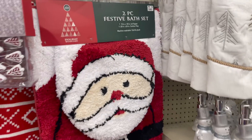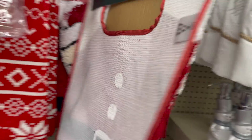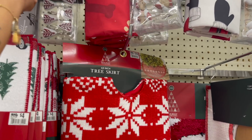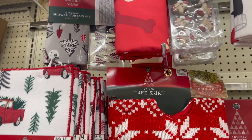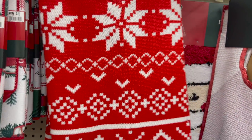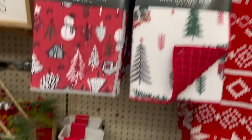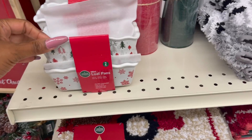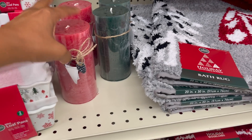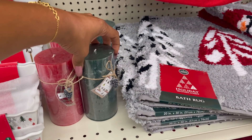Over here they have the two-piece festive bath set for $16. The Santa — it's cute. And they have the shower curtain set for $10. They have the puppies and Santa — it's really cute. This traditional tree skirt is $26. The drying mat is $4, really cute. And then they have these mini loaf pans — you get two of them for $5. And they have candles in red and green, $5 as well.